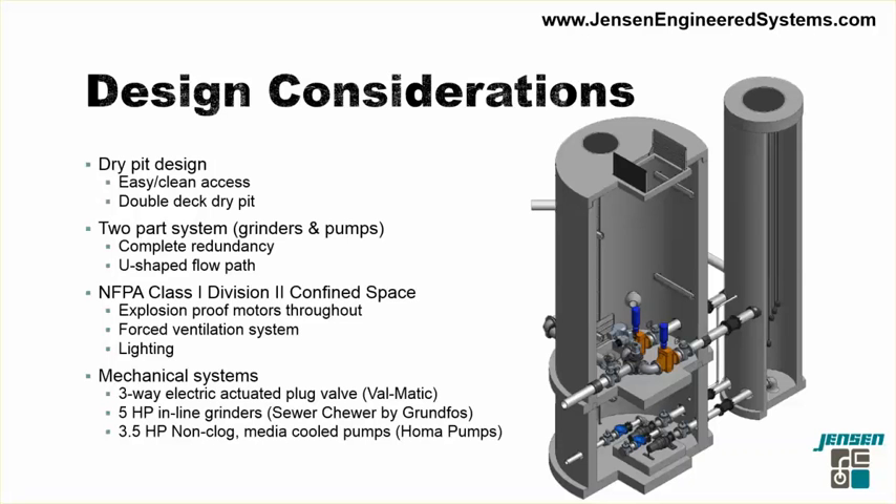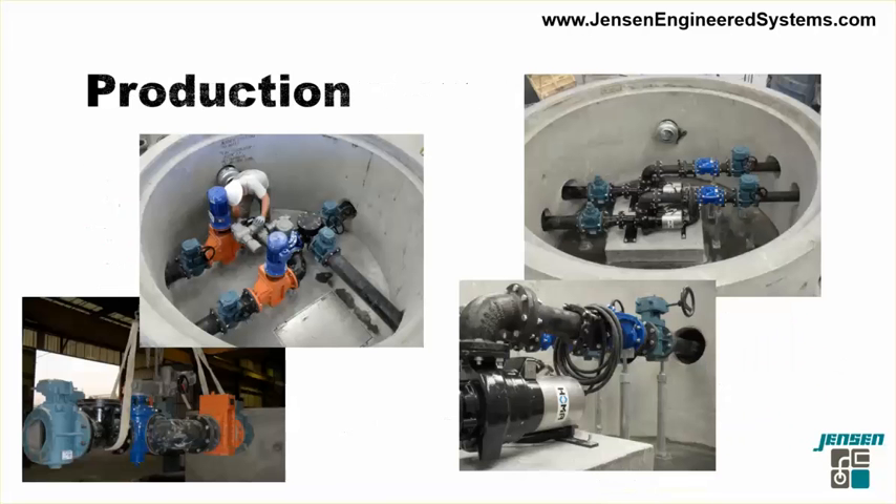We utilized a U-shaped design. The sewage entered here, passed through the macerating units, dropped into our 60-inch inside diameter manhole, and then from the suction line was pumped into the submersible pumps and discharged to the city sewer. The entire dry pit was pre-assembled in our Las Vegas precast facility — both the grinder deck and the pump deck. Here you can see Jensen Precast staff flying the unit into the grinder deck and bolting it up. The worker has his left hand on the three-way electric-actuated plug valve, with the 5-horsepower motors right beside him.